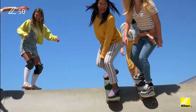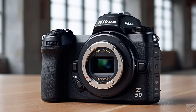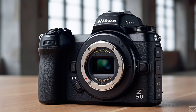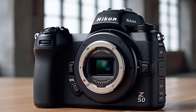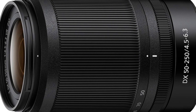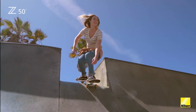As Nikon's first DX format mirrorless camera to feature the 55mm Z mount, it provides superior image quality and enhanced low-light performance. The larger mount allows more light to reach the 20.9MP sensor, improving overall clarity and sharpness. Equipped with a 20.9MP sensor, the Z50 excels in delivering vibrant, detailed images, and it also supports 4K UHD video recording.